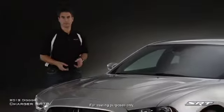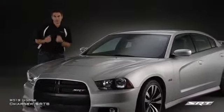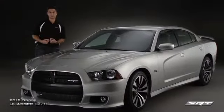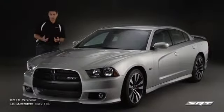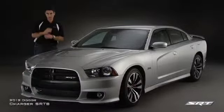There are people who like to drive, and then there are people who love to drive. Hard, fast, heart-stopping, jaw-dropping. If you're one of those drivers, you need to check out the 2012 Dodge Charger SRT8, the most potent Charger ever.